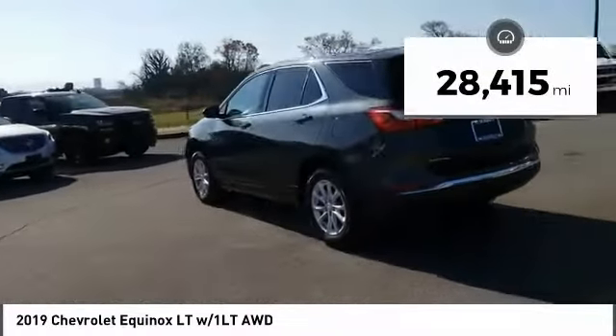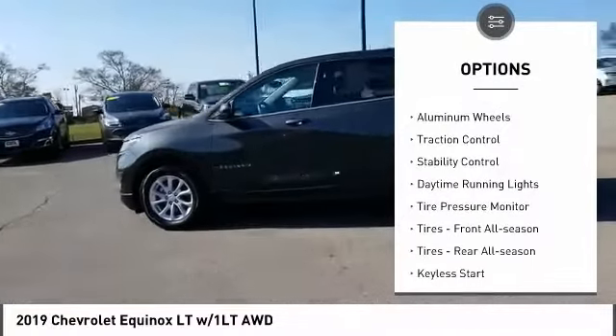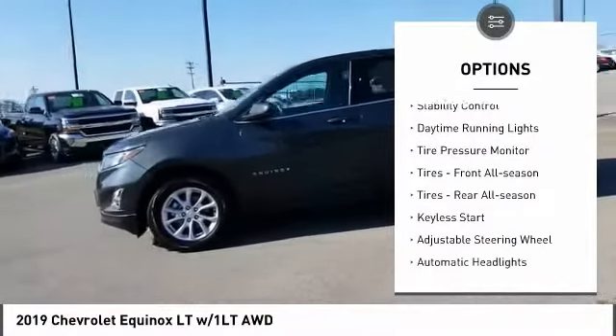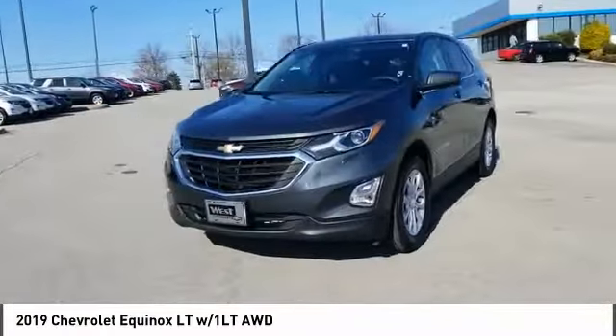Here are some of this vehicle's great options: turbocharged, all-wheel drive, beaded mirrors, aluminum wheels, traction control, stability control, daytime running lights, tire pressure monitor.